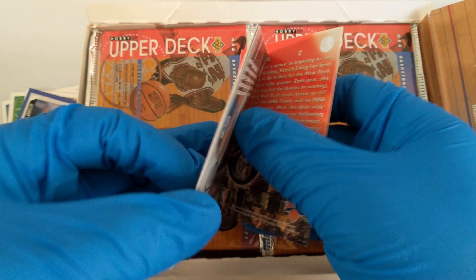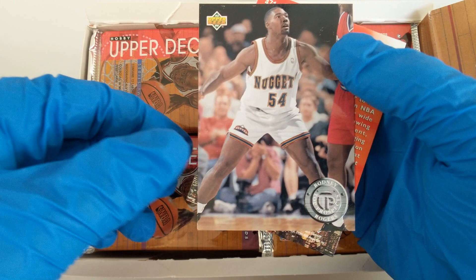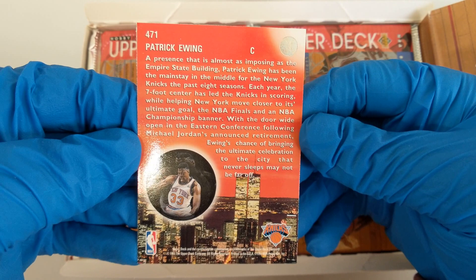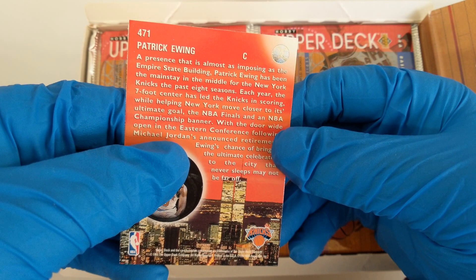Rodney Rogers, Denver Nuggets. Ooh, a Patrick Ewing Skylights card — very cool. Patrick Ewing: a presence that is almost as imposing as the Empire State Building. Patrick Ewing has been the mainstay in the middle for the New York Knicks for the past eight seasons — seven-footer. Following Michael Jordan's announced retirement, Ewing's chance of bringing the ultimate celebration to the city that never sleeps may not be far off.